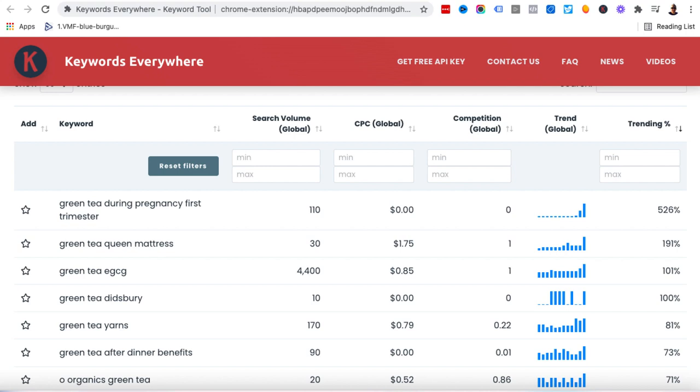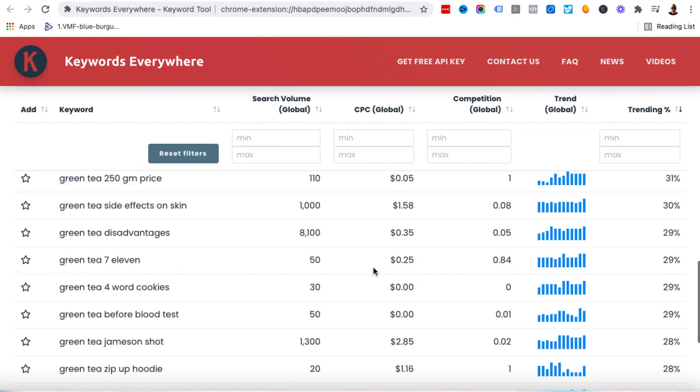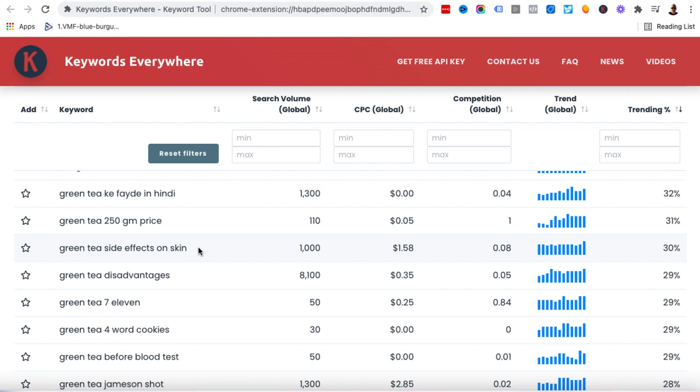You want to find keywords that are trending, and try to go for 20% or up. We're going to scroll down and choose one at random — let's look at 'green tea side effects on skin.' I don't care about the cost per click, competition, or search volume. I'm just going to copy this keyword, come back to Google, paste it in, and have a look at the articles that are currently ranking. We've got Times of India, Medicine News Today, and others — mostly very authoritative domains because this is health-related.